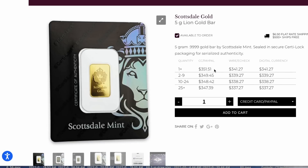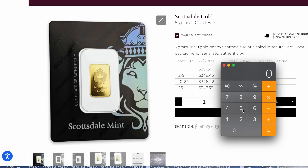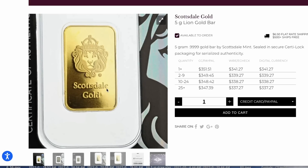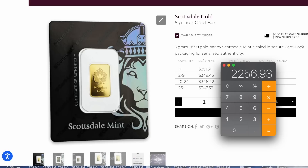If you really want gold and you save up for four months, you can grab yourself one of these five gram lion bars at about $2,256 per ounce. That's about the best gold deal I can find in the bargain bin. Shipping is free at $500. You're going to have to save up for four months to buy one of these little five gram bars.